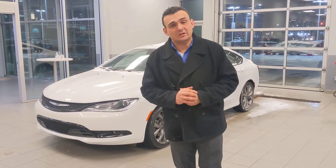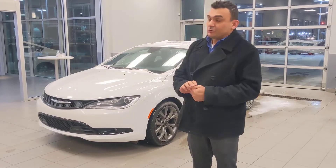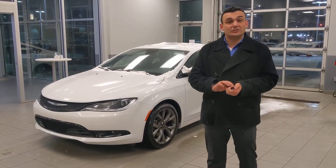Good evening Cody. My name is Sal here with LA Nissan. I'm the one that just emailed you a few minutes ago. I wanted to make a quick video for you so I can introduce myself, as I will be the salesman helping you out, and also give you a quick look at that beautiful 2016 Chrysler 200 that you were interested in.